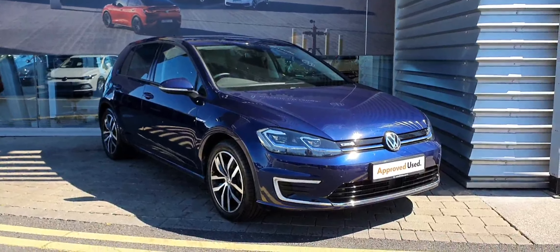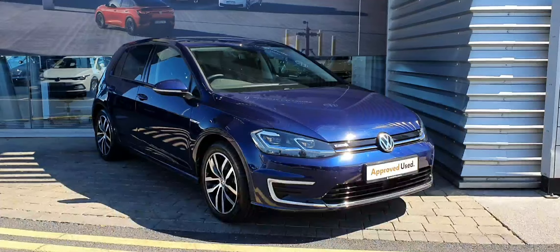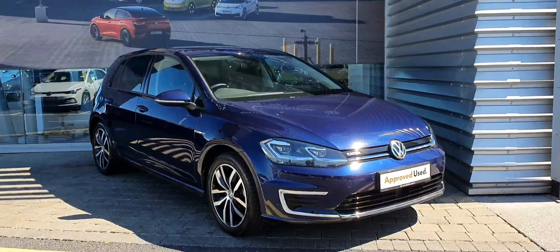Hello ladies and gentlemen, this is Cosme from Joe Duffy Volkswagen in Swords. You have a lovely 2020 Volkswagen E-Golf Executive, which is one of the top specs for the E-Golfs. This is a full electric Golf, but also with quite a few nice extras.